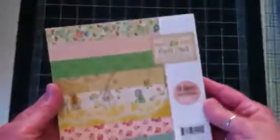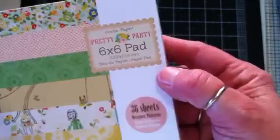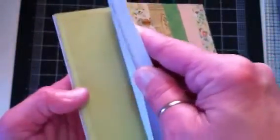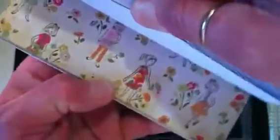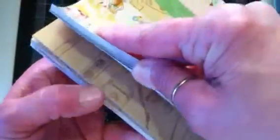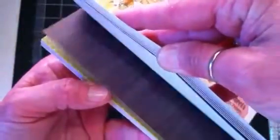Of course I can't go to Tuesday Morning without picking up paper. I found this cute little 6x6 Crate Paper pad called 'Pretty Party.' It is just as cute as it can be — really cute prints with sewing-themed paper. I love getting these cute little 6x6 paper pads with the small prints to work with the Prima dolls — for their clothes and stuff. Some of these will look so cute on the 50s girl.